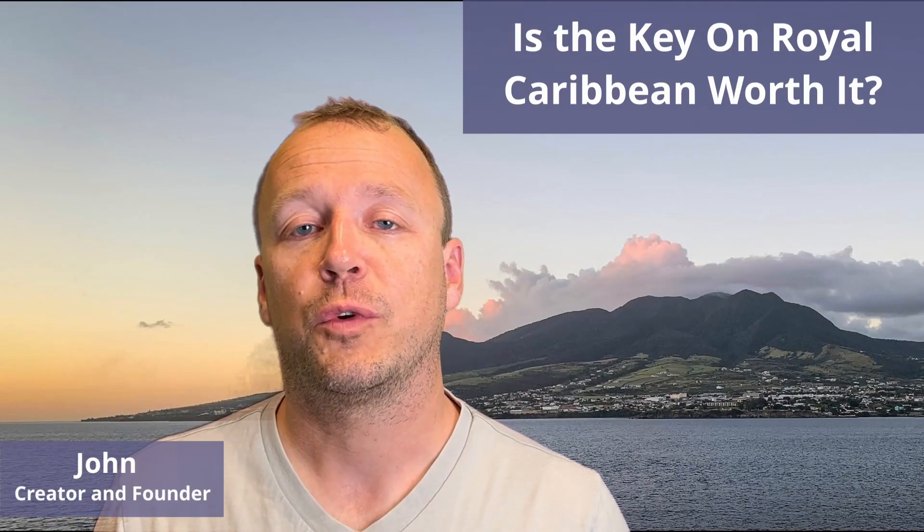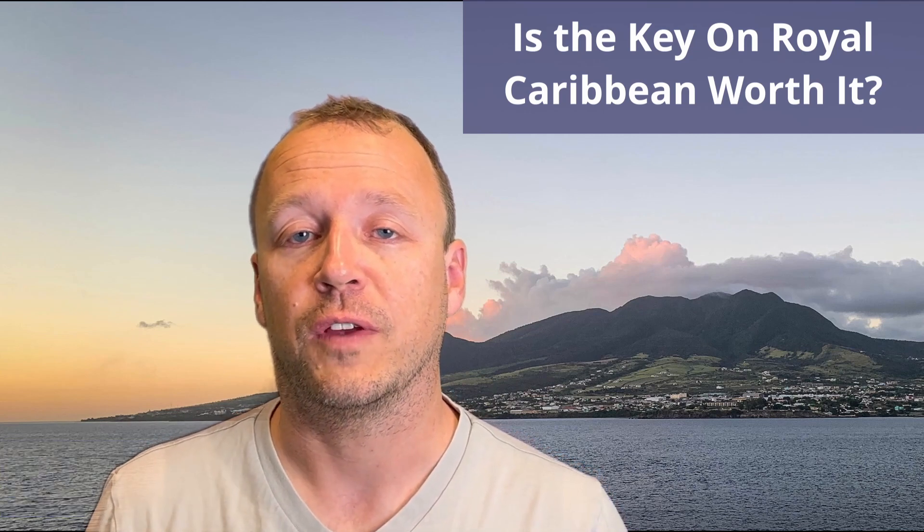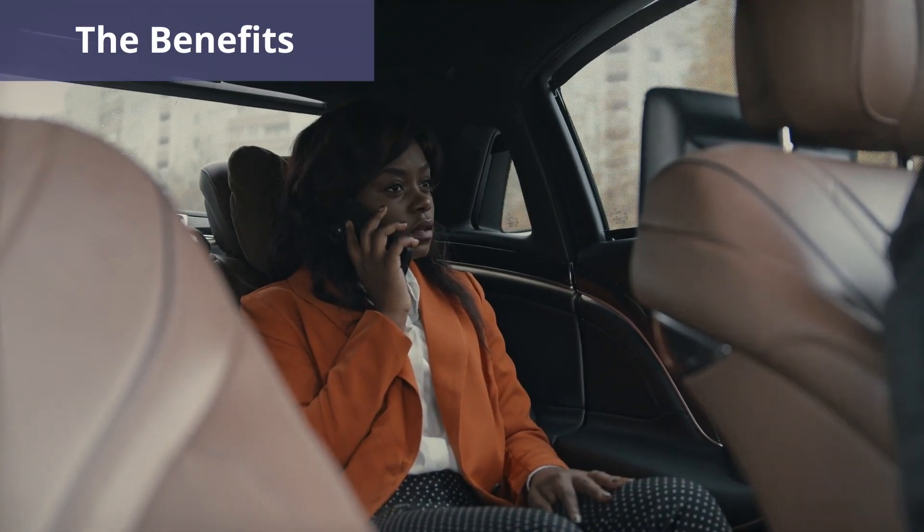The Key is a program that provides Royal Caribbean guests with premier access to exclusive experiences during their cruise vacation. Determining whether the Key is worth the cost will depend on how you value each of the experiences. In this video we'll look at the benefits of the Key and also how you can calculate whether the benefits are worth the cost to you. So let's start by looking at the benefits you get with the Key.